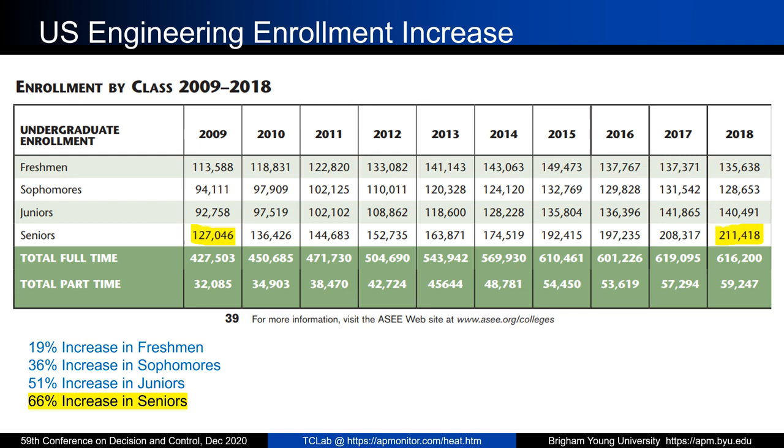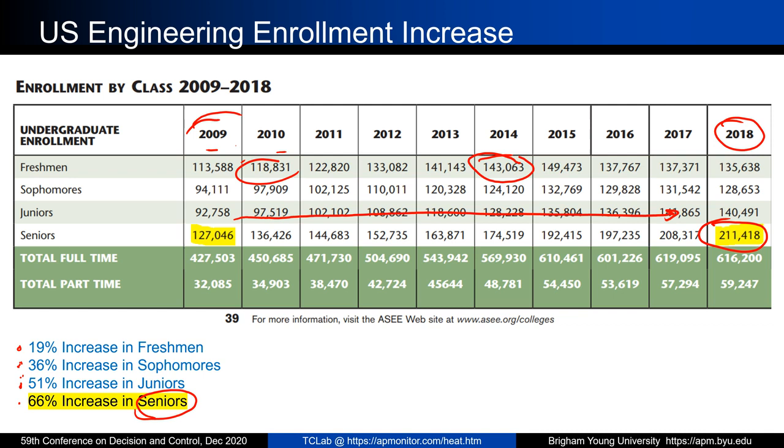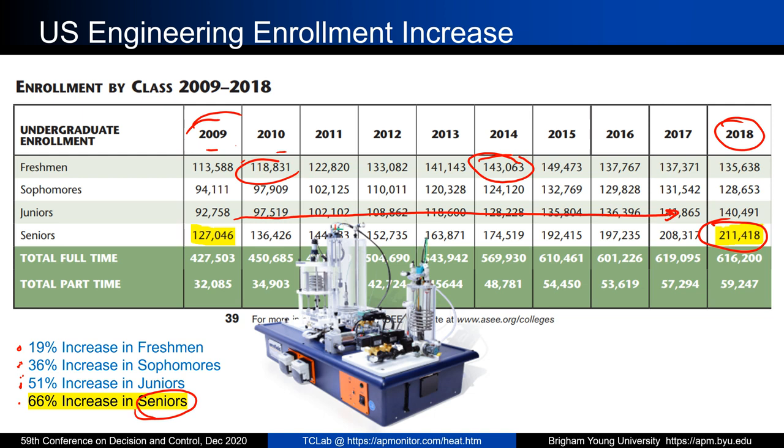Let's talk about engineering enrollment. From 2009 to 2018, we've seen a very large increase in enrollment. You can see some of the numbers here with freshmen, sophomores, juniors, and seniors. The senior numbers are higher partly because it's taking longer for them to finish — it might take five years for some of them to complete the degree. We've had a very large enrollment increase across the board, causing larger classroom sizes and more resources needed to support these classes.